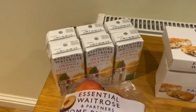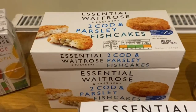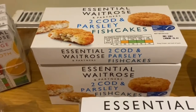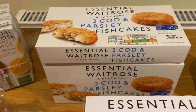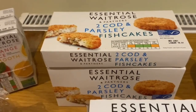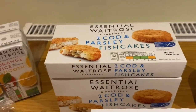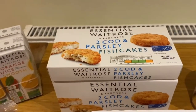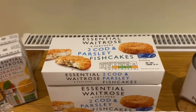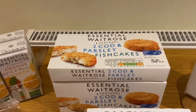Now moving on to some cod fish cakes — these are the two cod and parsley fish cakes you get in a pack. They've got a lot of fish in them and they taste really good. I think I'll have that this week with some salad for dinner. We do have a lot of fish in our diet, so the parsley in it should be quite nice.